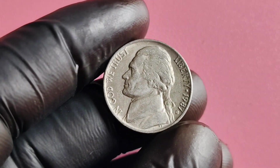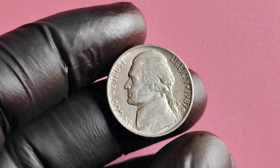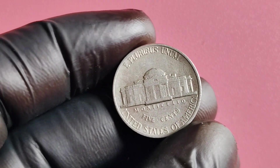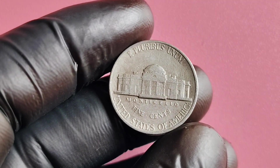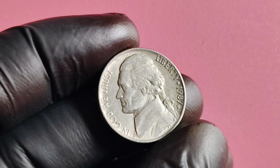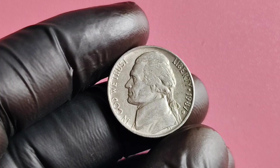If you are lucky enough to come across a 1987 D Mintmark Jefferson nickel in your pocket change or through a coin collection, it is essential to have it authenticated and appraised by a professional. This will ensure that you are getting the true value of the coin and can potentially cash in on its worth. Additionally, storing the coin in a protective case or sleeve will help preserve its condition and prevent any damage that could decrease its value over time.